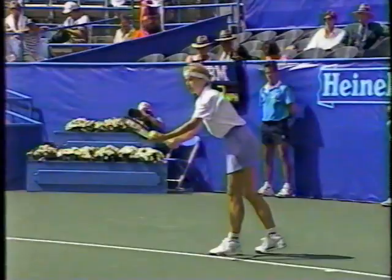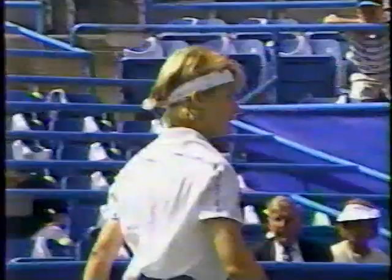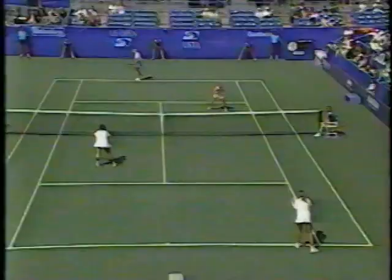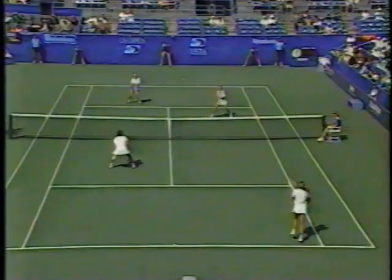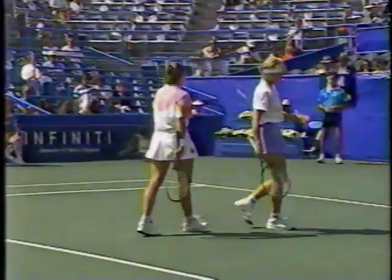Jana Novotna is serving to try to send this to a tiebreak. Novotna lingers at the net to apologize for the shot. Love-15.